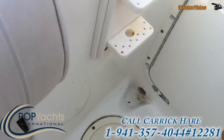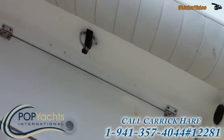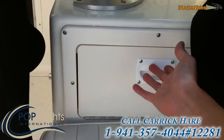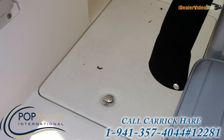New batteries — two of them. Electronics. Each of these little seats pops up with more storage under there. Tackle boxes in here, and that's the same on both sides.